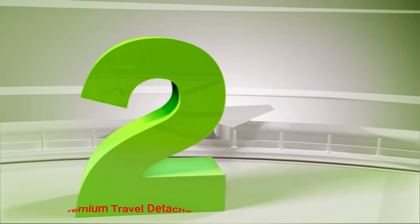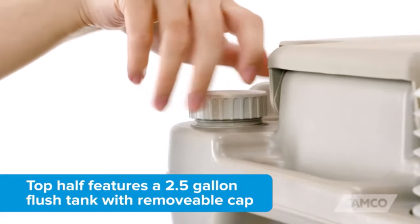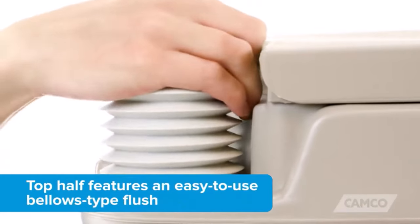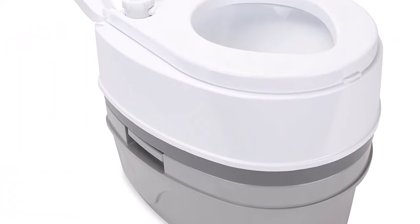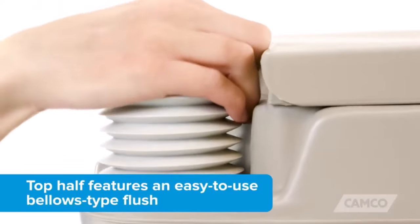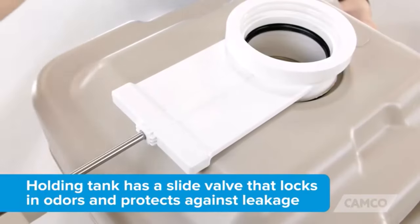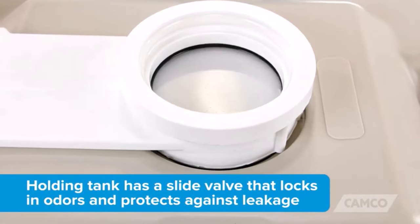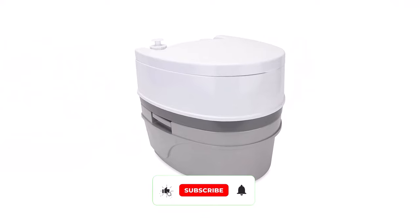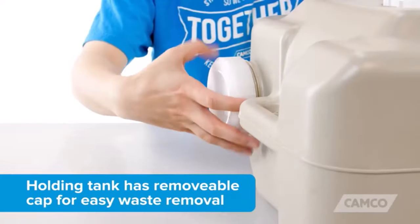Number 2. Camco Premium Travel Detachable Tank. By combining portability with top-level comfort, the Camco Premium Marine Toilet comes very close to feeling like you're at home. Not only is it very pleasant to sit on and use, but the holding tank design also makes it easy to detach from the seat and dispose of the waste. Made of strong ABS plastic, Camco Premium is one of the toughest portable toilets on this list. It comes with a 3.75-gallon freshwater tank, and the holding tank has a capacity of 2.6 gallons.